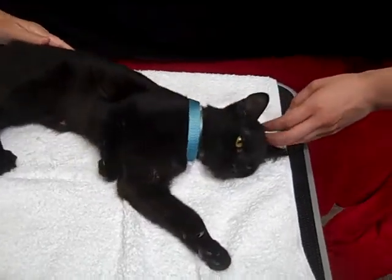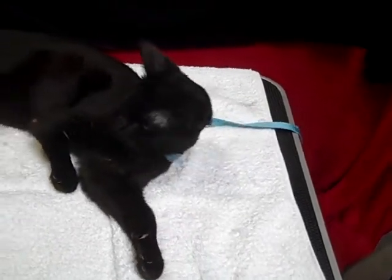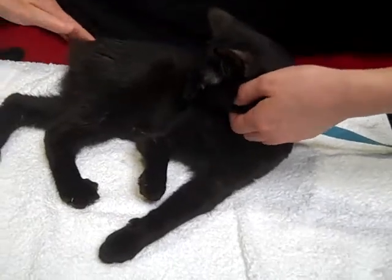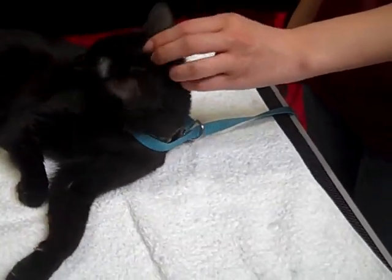Meet Sasha. Sasha's impound number is A-528-1287. Sasha came into the Baldwin Park shelter as a stray from Monrovia. She's only 10 months old.